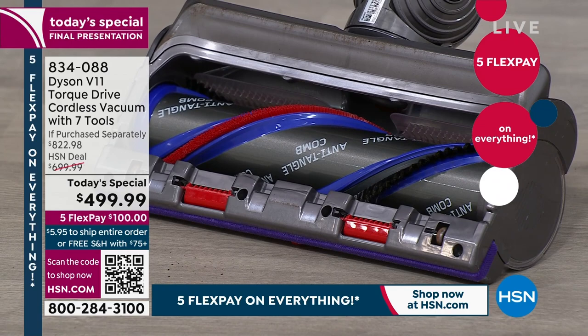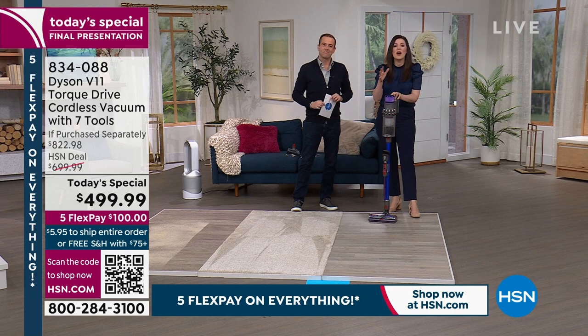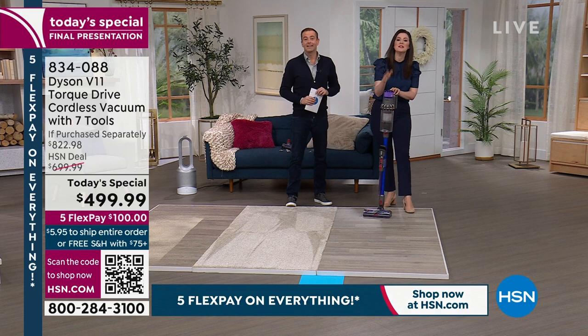Your vacuum does the detangling for you — and that's not normal. Most vacuums don't have anti-tangle technology; hair gets wrapped up and you have to take scissors to it. With the Dyson V11, the only thing it doesn't come with is excuses.